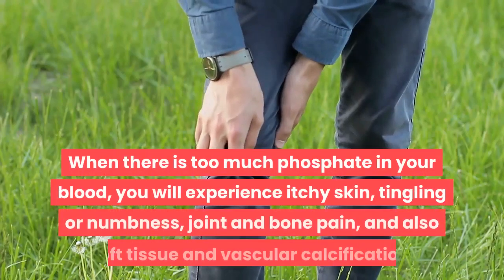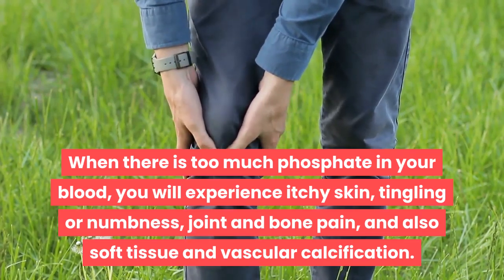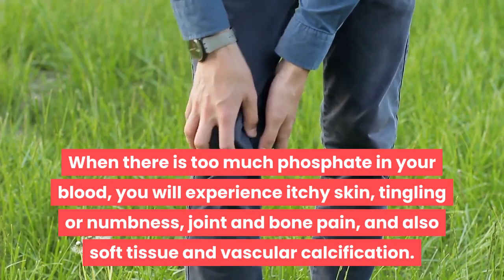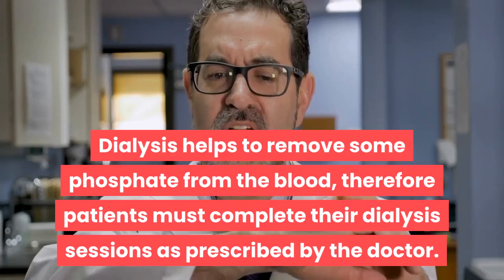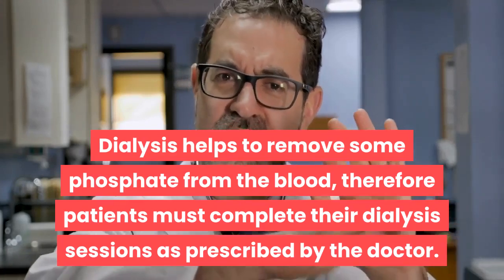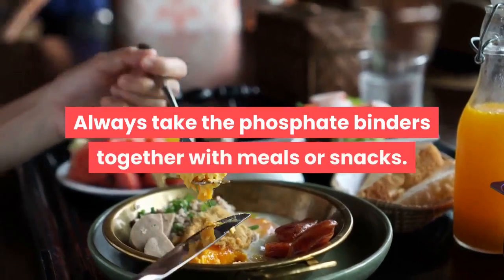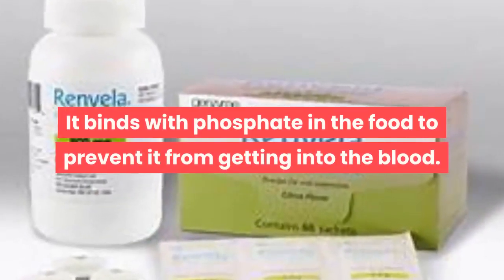When there is too much phosphate in your blood, you will experience itchy skin, tingling or numbness, joint and bone pain, and soft tissue and vascular calcification. Dialysis helps to remove some phosphate from the blood, therefore patients must complete their dialysis sessions as prescribed by the doctor.